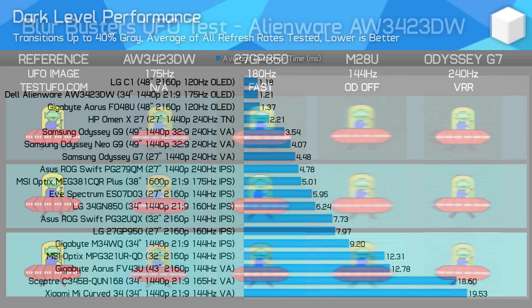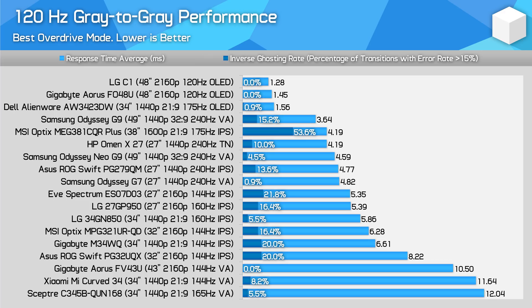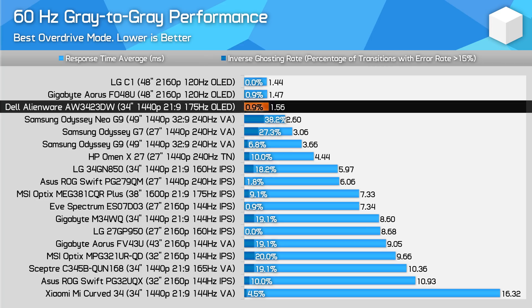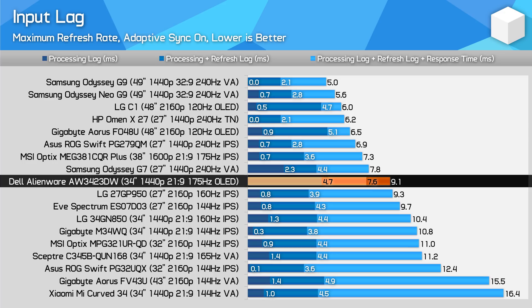Since this monitor doesn't use VA technology there are no dark level performance issues, and performance is consistent across all transitions. OLED displays are a class above at 120Hz and 60Hz, although at 60Hz most displays will be blurry to some degree as all use sample-and-hold technology. What I found puzzling was the high level of input latency — the monitor takes nearly 5ms to process, which is unusual, and some optimisation could be done to reduce this processing lag.